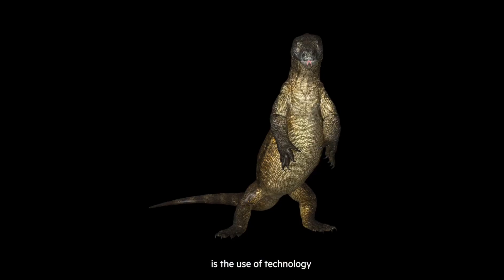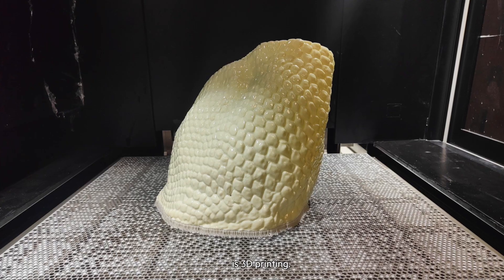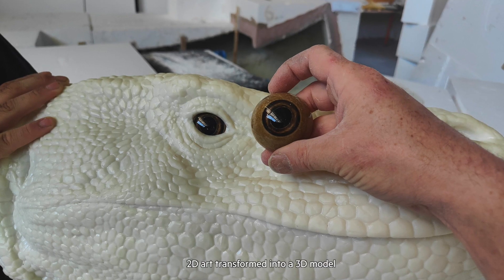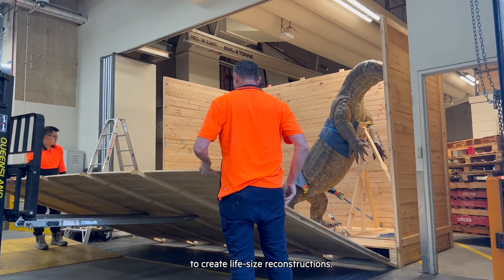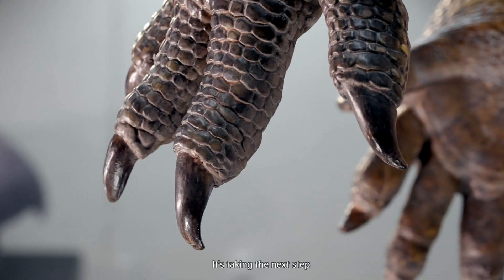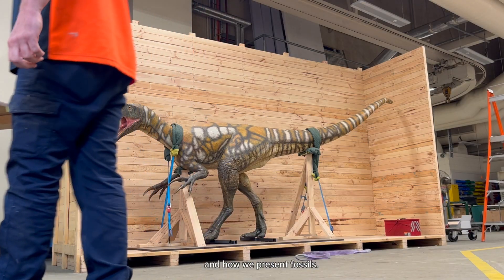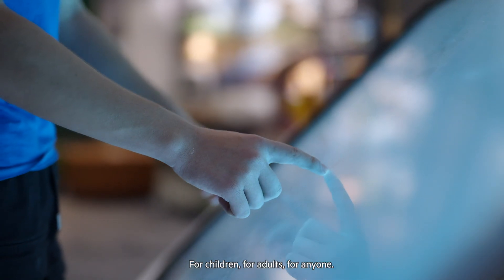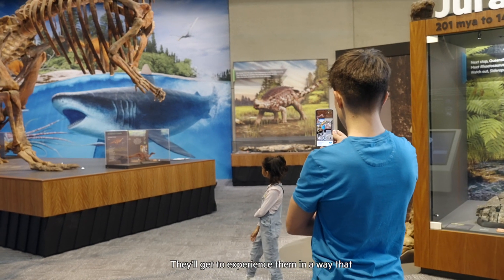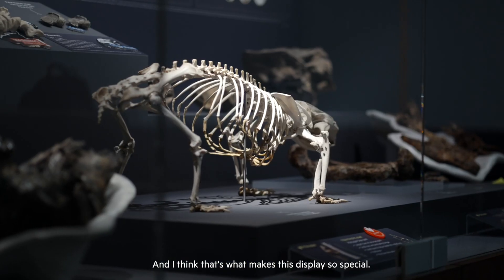The one thing that sets this exhibition apart from pretty much any paleontological exhibition is the use of technology in recreating these extinct animals. What we've been able to use is 3D printing — 2D art transformed into a 3D model, and then that 3D model put through a 3D printer to create life-sized reconstructions. It's taking the next step in digitization and how we present fossils. For children, for adults, for anyone — they'll get to experience them in a way that we never imagined you could, and I think that's what makes this display so special.